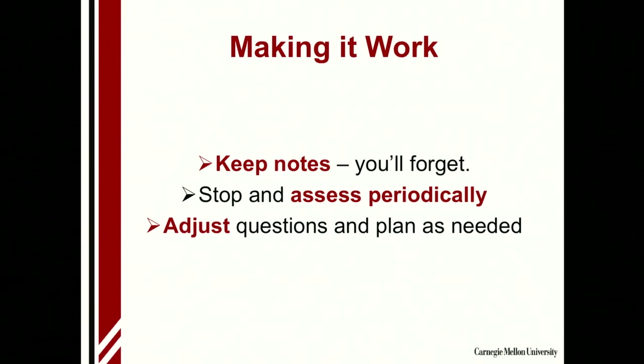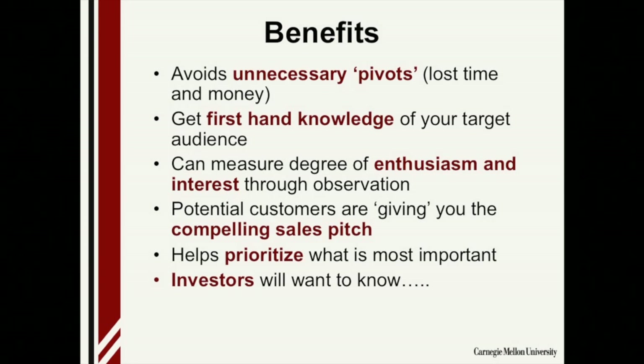While you're doing this, keep notes. Stop and assess periodically — you may need to change your questions or approach a little. As you're getting more feedback, you may need to include a different set of stakeholders in your research. Why are you doing all this? It avoids unnecessary pivots. A pivot is when you start out doing one thing and somewhere along the way realize customers don't want that product, or maybe they want it but won't pay for it. Every time I see a company doing a pivot, I'm pretty sure it's because they started building without really doing the necessary research.